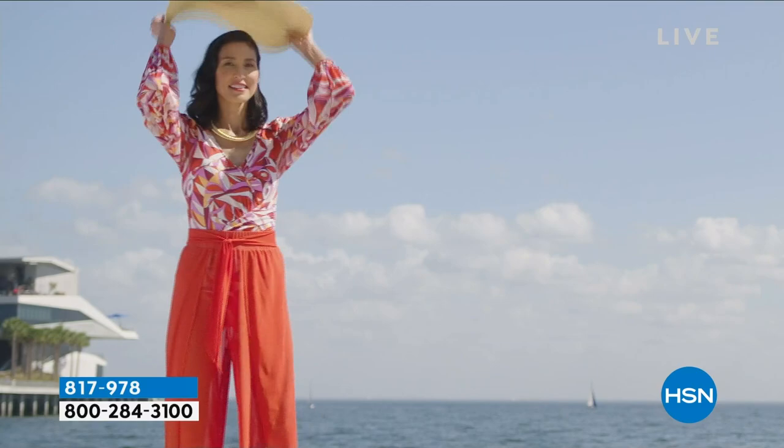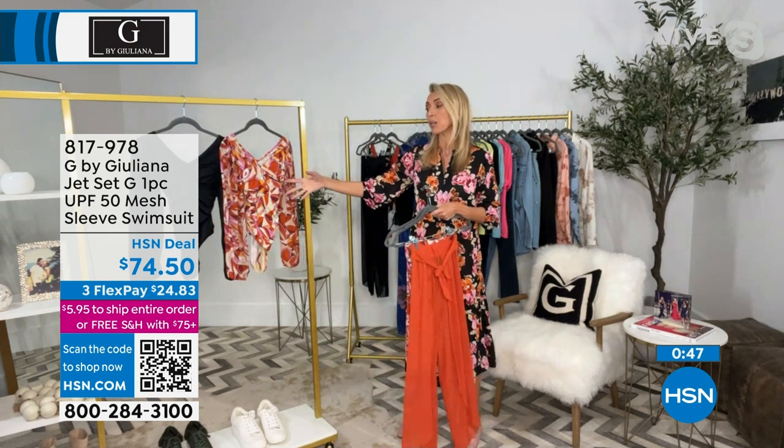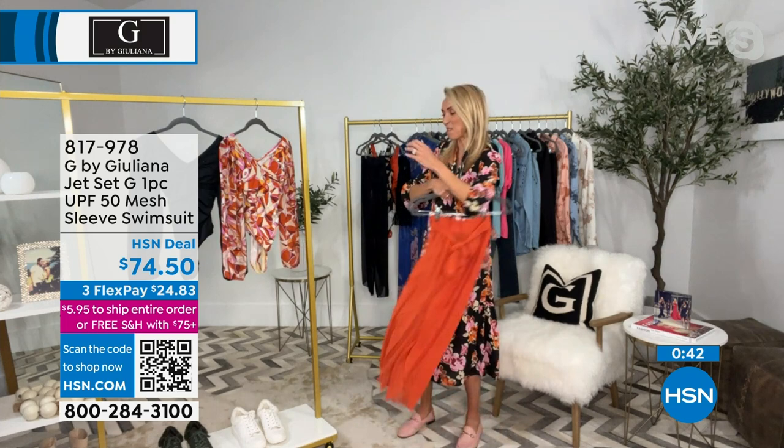I do want to clarify so everyone understands: the body is the UPF 50. The sleeves are mesh — they are see-through. So what you're going to want to do is put your sunscreen on your chest, your arms, your legs. Then put this on. The body itself will be UPF 50. But look, some coverage is better than no coverage, and hopefully it'll remind you to keep applying. You can absolutely keep reapplying as needed on the arms.